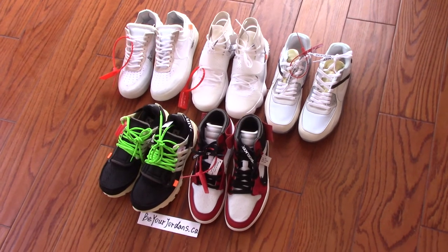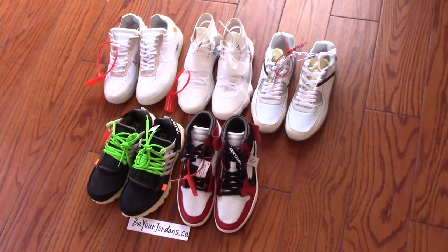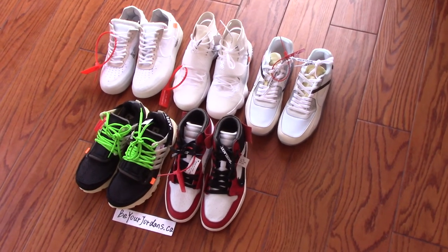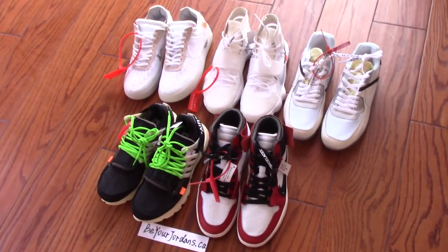We will also offer multi-discounts if you place more orders. Any questions, you can contact me by email, Skype, or WhatsApp. Thank you for watching, see you next time.